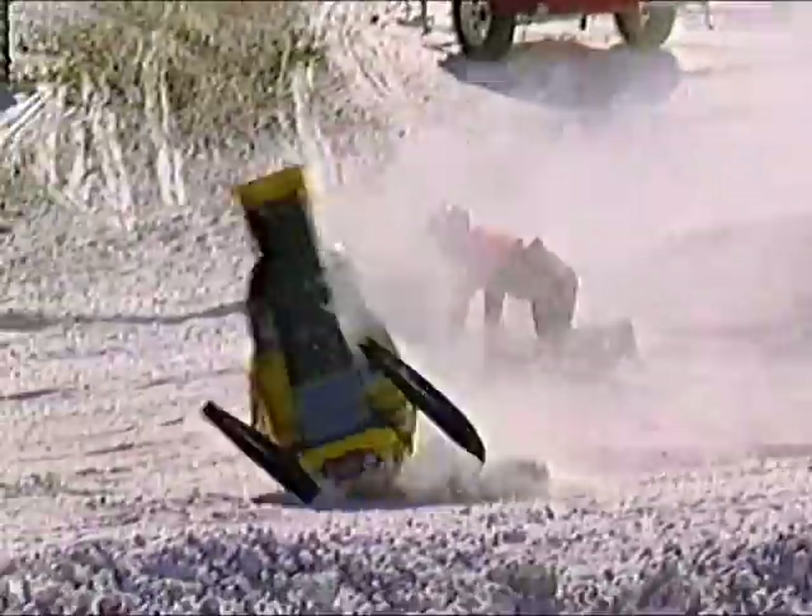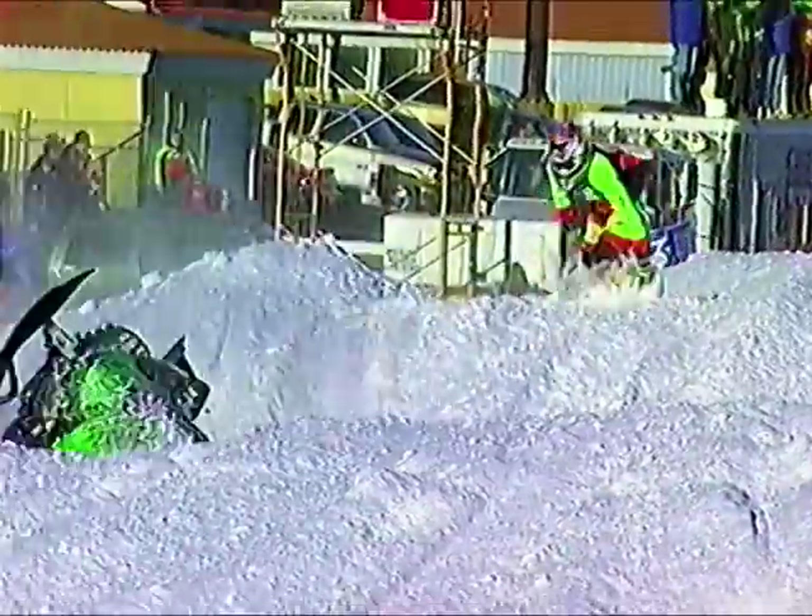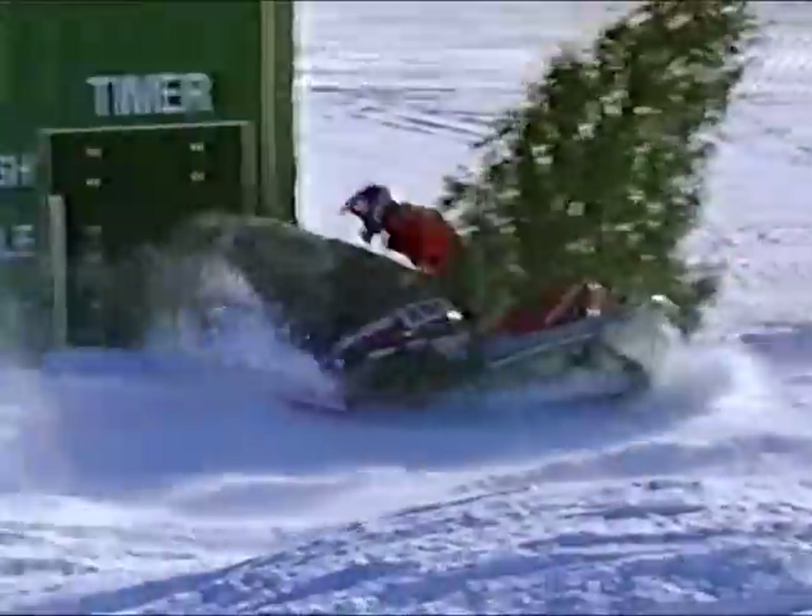Motorcycles, high-speed sleds on the ice oval, but you want action and a burry. Fourth round of the championship, served it up.